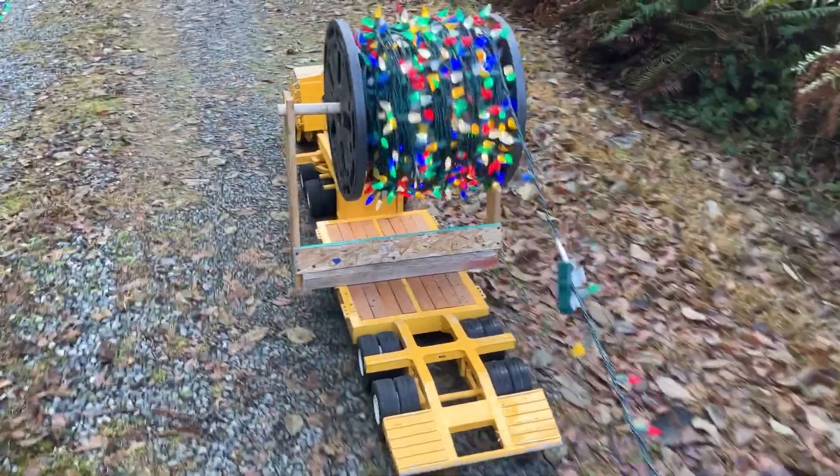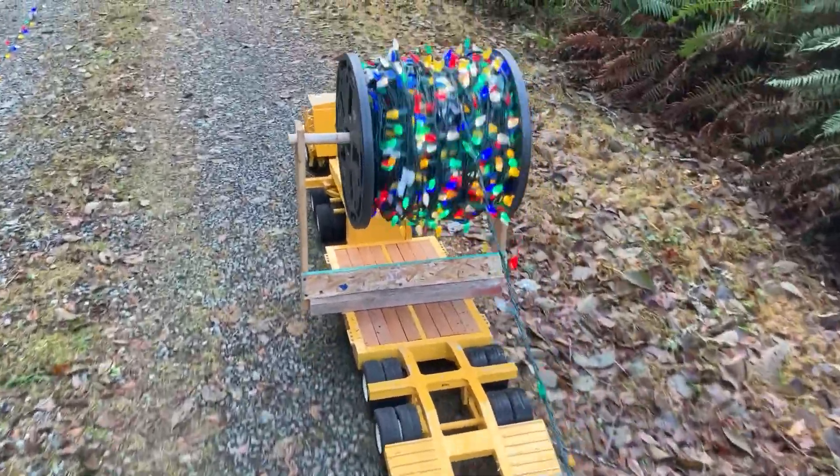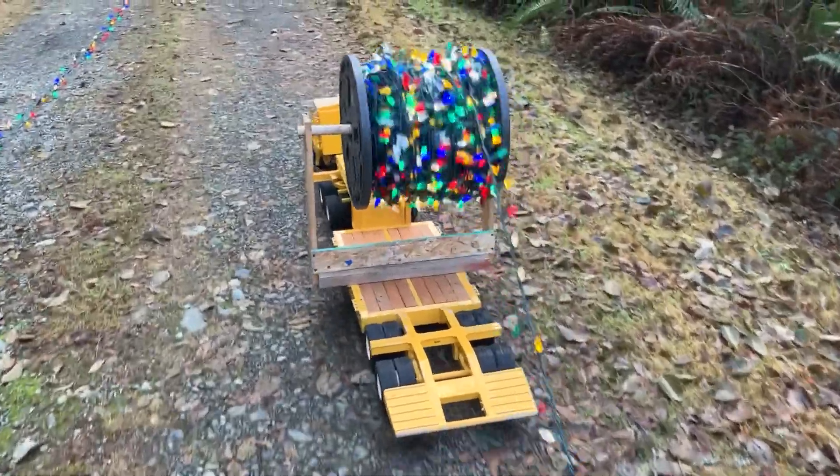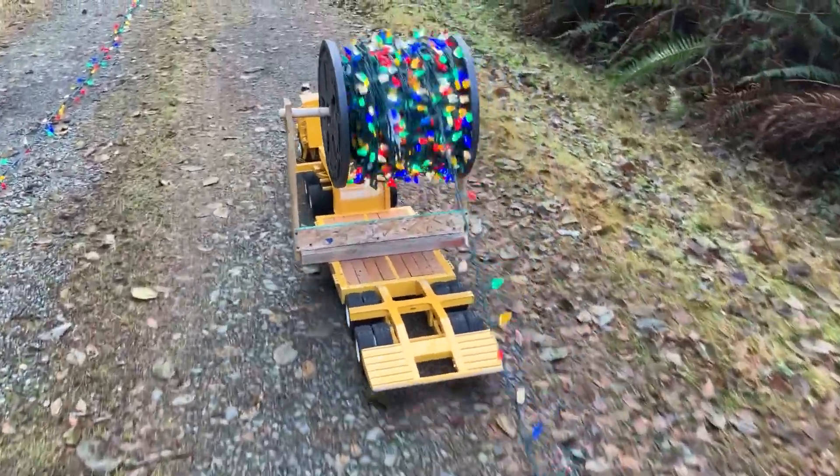I came here hoping to get all this done today. We have pretty close to 10,000 lights altogether, so it takes a while.